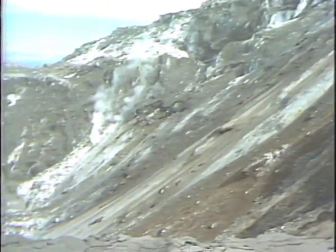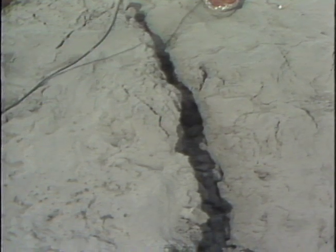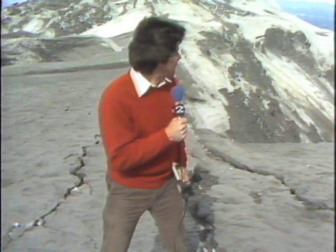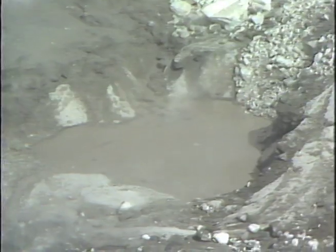Mount St. Helens appears to be quiet now. Steam still rises from the pit of the crater. Earthquakes are continuing on the mountain — we can't tell how strong they are, but they've opened up deep cracks only about 5 feet from the edge of the volcano. The crater appears to be about 300 feet deep, and a small lake has formed on the bottom from the melting ice and snow.